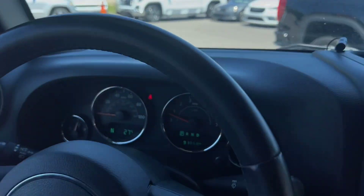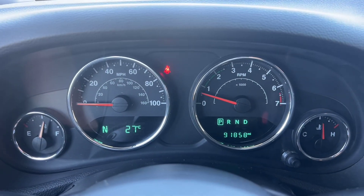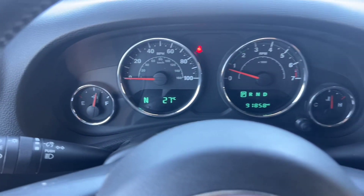Hopping up in here, we've got the steering wheel with driver controls on either side. The dash reads 91,858 miles, so even better than I said.